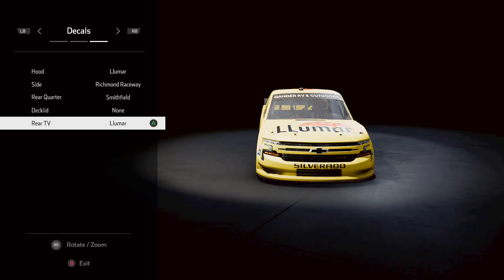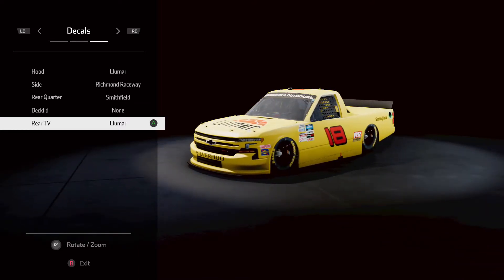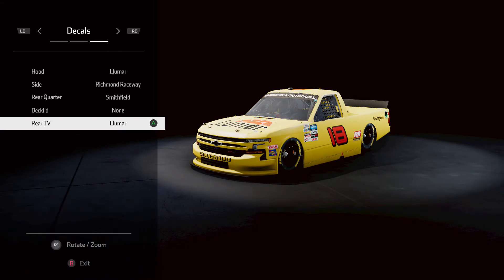Welcome back to The Compassion Game. Today we have another NASCAR truck paint scheme request. We are going to be making the number 19 from the 1998 Penzoil truck driven by Tony Raines. Let's get started.